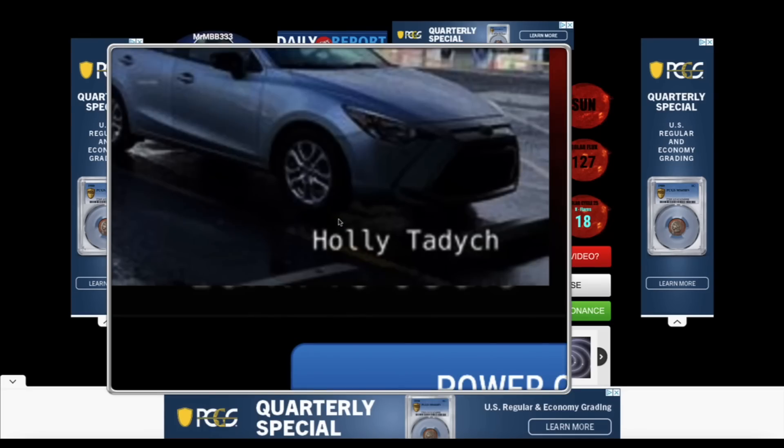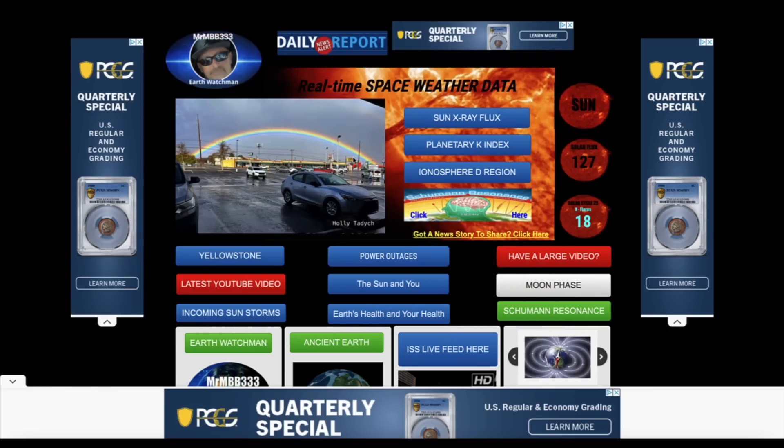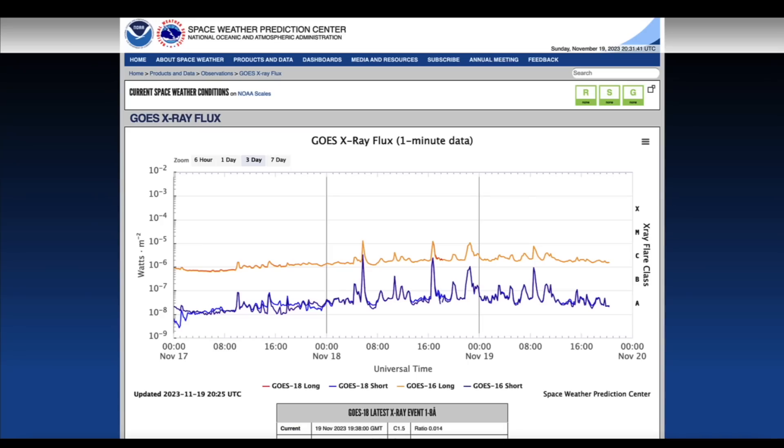Today's feature photo on the website was sent in by Holly — an incredibly bright double-decker rainbow. Look at how low to the ground that is, just an incredible photo. Once again, thank you Holly for sending that in.